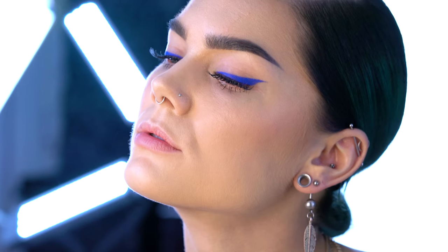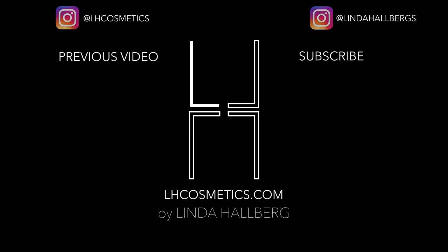This is a very easy look and a perfect way to spice up your daily makeup routine just a little bit — dare to wear color! Bye guys, hope to see you next time.